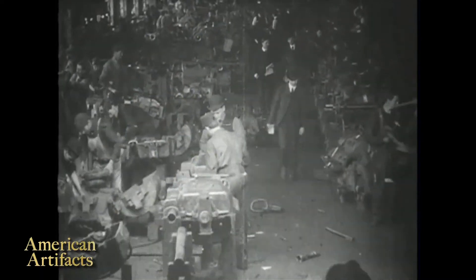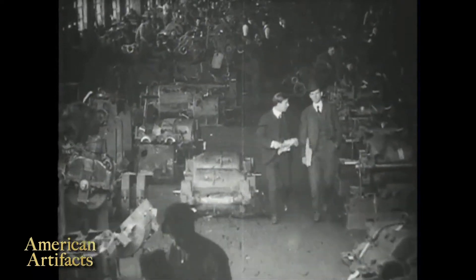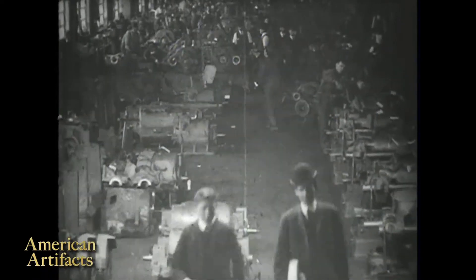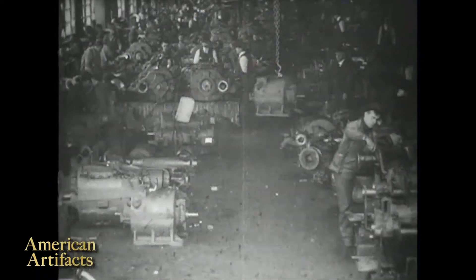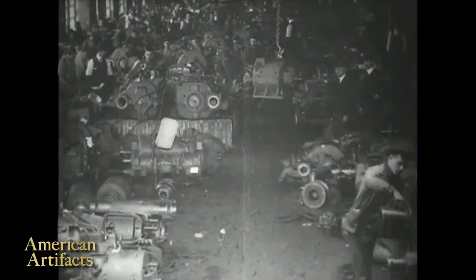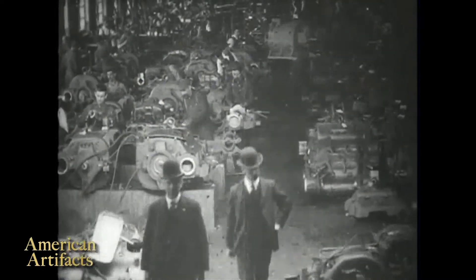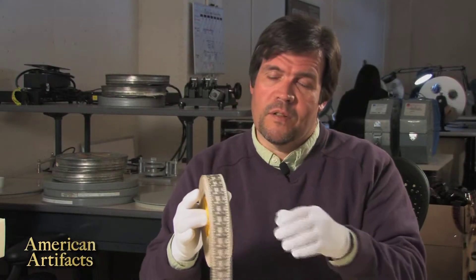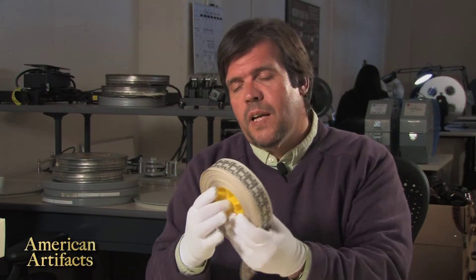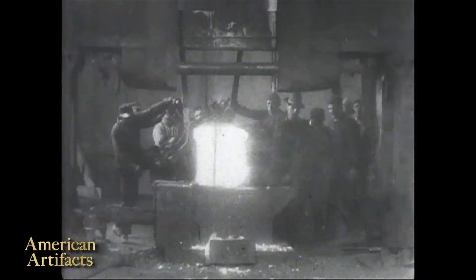It's a beautiful, beautiful film. It was taken essentially from an overhead crane moving along a track in the factory, showing people below on the factory floor doing their work. It's just an amazing record of what American industry looked like at this particular time.